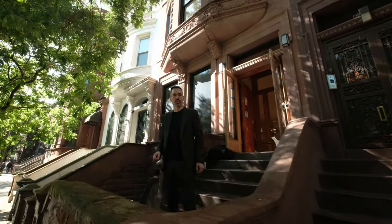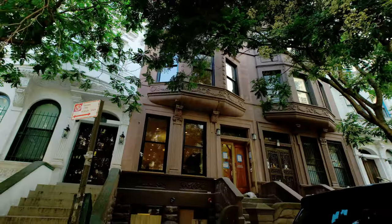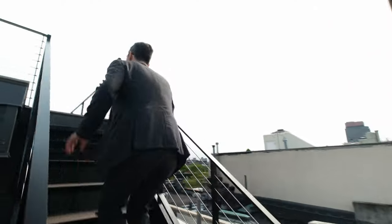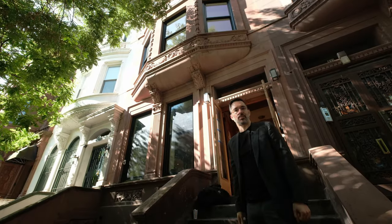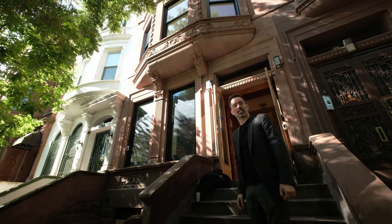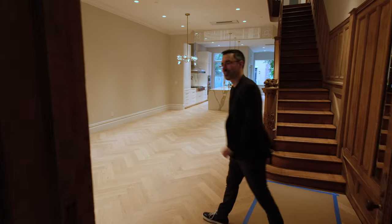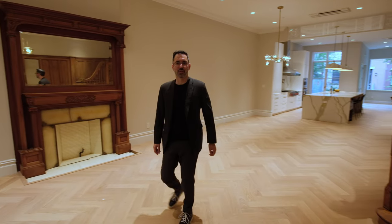We're standing in front of a 140-year-old landmark brownstone in Manhattan — a full gut renovation. We built an addition on the roof, a new roof deck, and did all the interiors. I'm George Fontan, an architect in New York, owner of Fontan Architecture. Let's take a look — come inside.